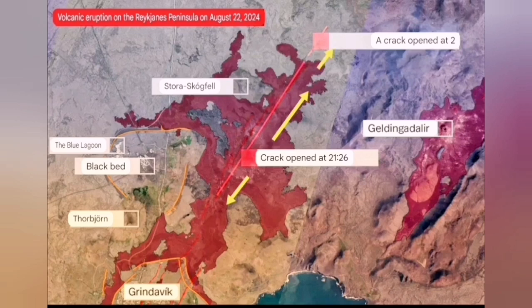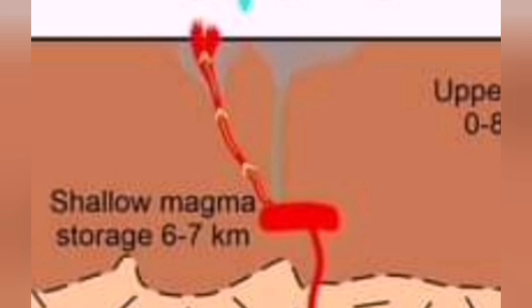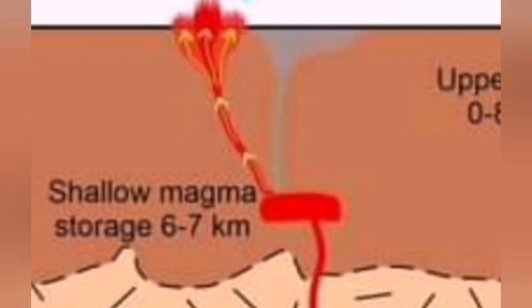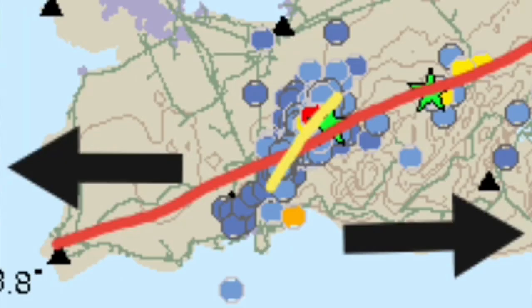It spread slightly to the south, but then that pathway was closed — the fissure closed — and then moved toward the north. This is where it is erupting at the moment. You can see in this diagram how it is behaving. The northern location of this eruption was close to the plate boundary.